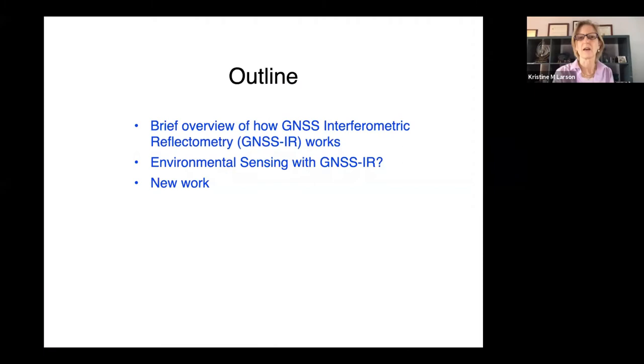The things I'll be talking about today: first, I'll introduce the technique because it's relatively new. Then I'll primarily focus on environmental sensing, and I'll end with some new work I've been doing.